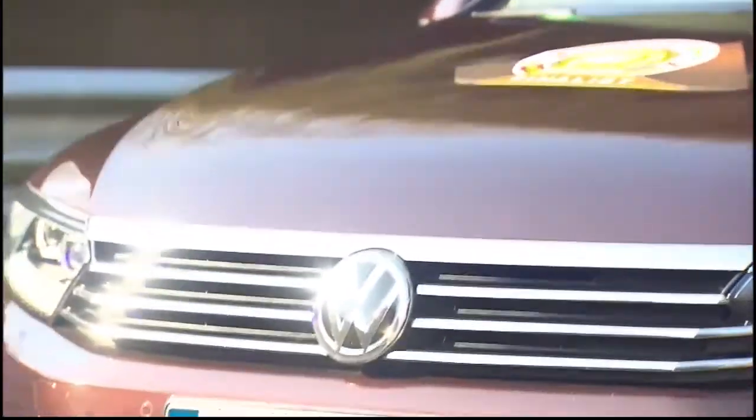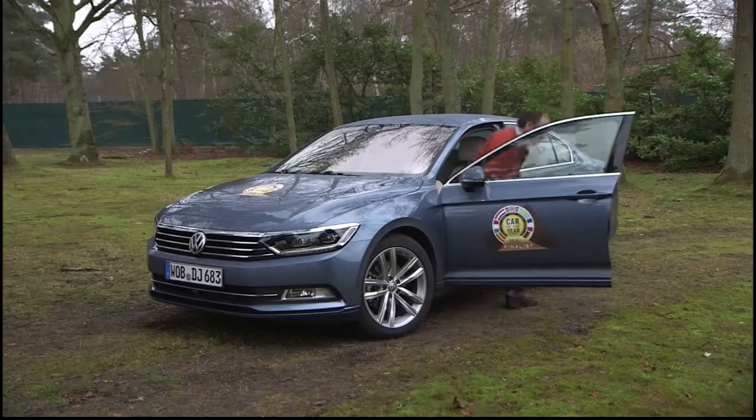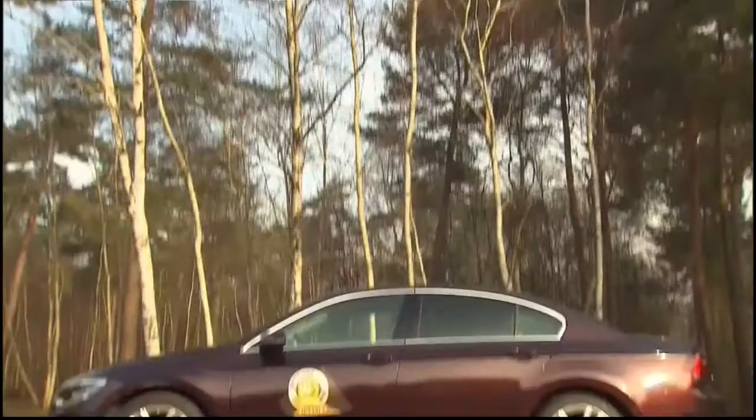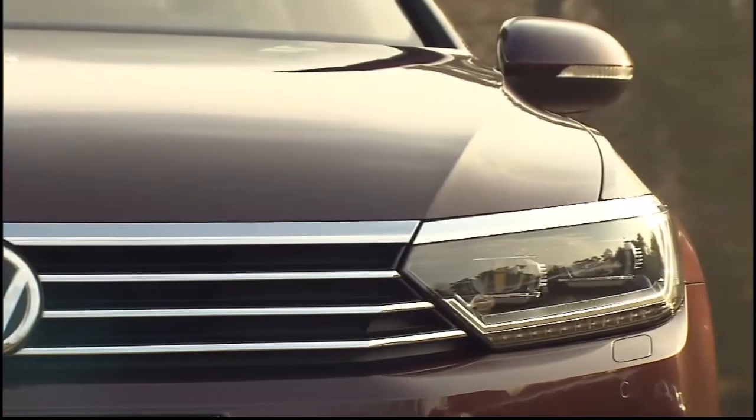This is the new Volkswagen Passat. It's not a very innovative styling from the outside, but from the inside the cabin is very high quality and very roomy. The boot itself is also very large. In terms of handling, it's a very nice car to drive, because it can have a very comfortable ride or a very efficient one. It deserves to be here as one of the finalists of Car of the Year 2015.